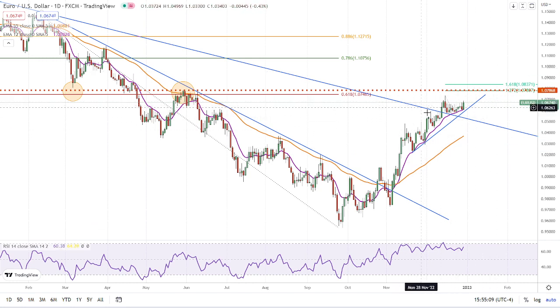Number two, we broke above the downtrend line and we have been testing the 12-period exponential moving average for the last nine days or so. That moving average was very good support of the whole trend up on a daily basis. So going forward, we want to make sure we continue to watch the 12-period moving average.